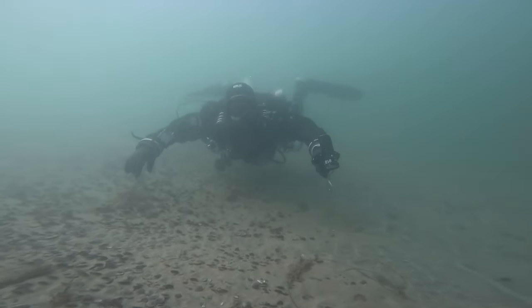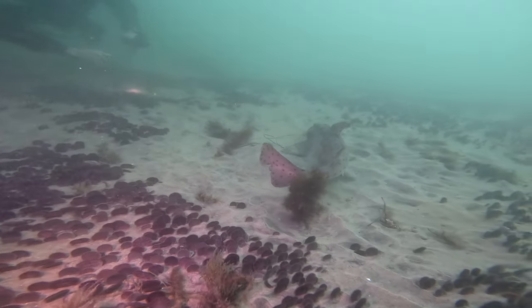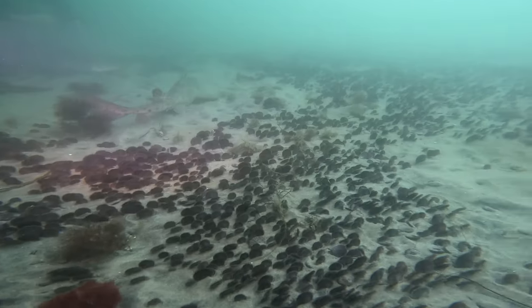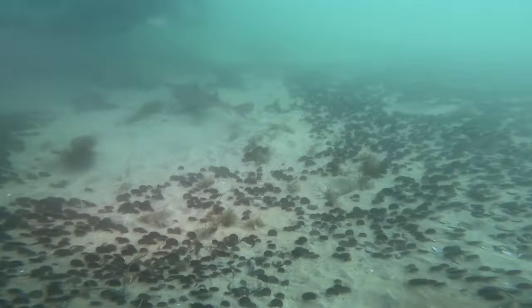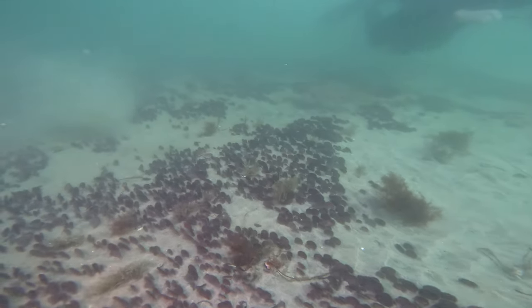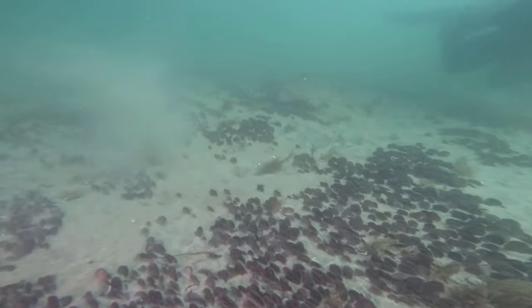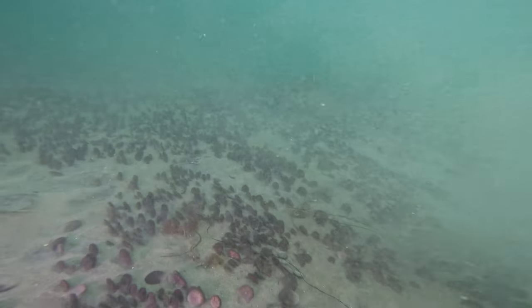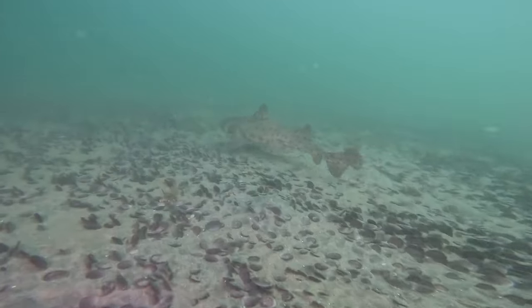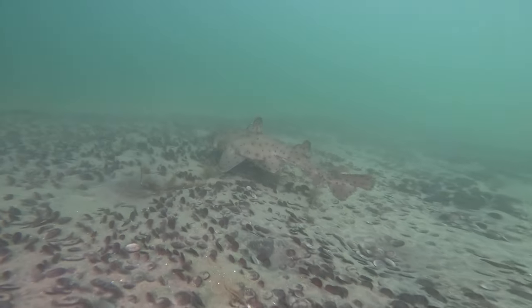We accidentally came upon this orange shark, and as soon as I got my camera on it, it was like, 'I'm out of here,' and I chased it for a little bit. Get out there and do some diving — the visibility is not the greatest at the canyon's ledge, but as soon as you go deeper it is fantastic. Hope to see you down below.